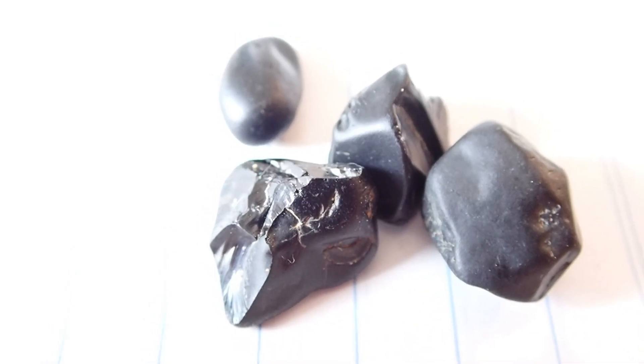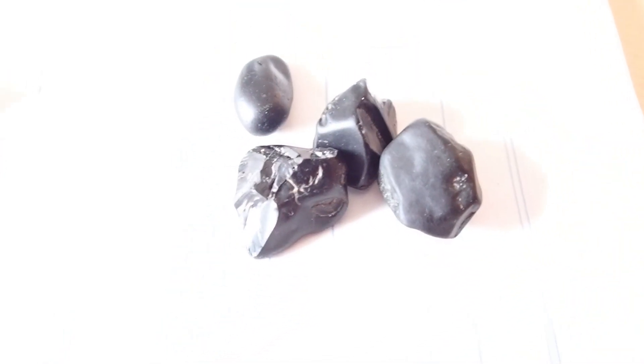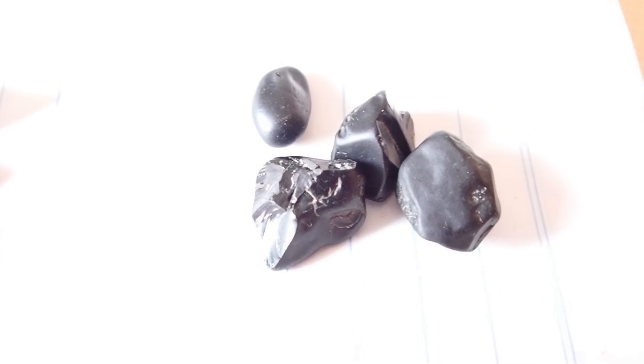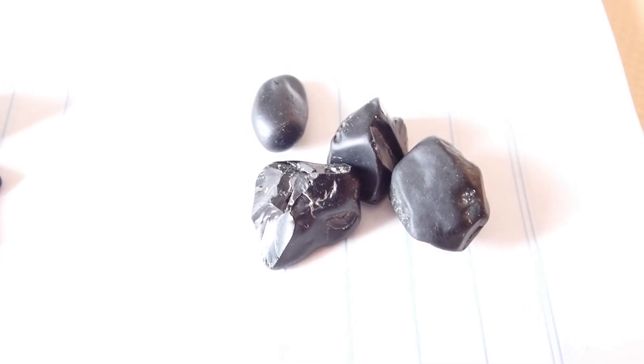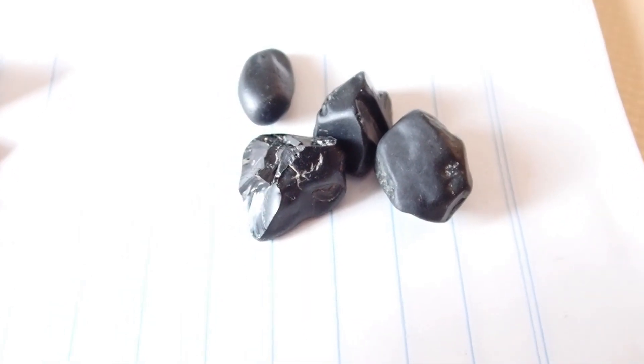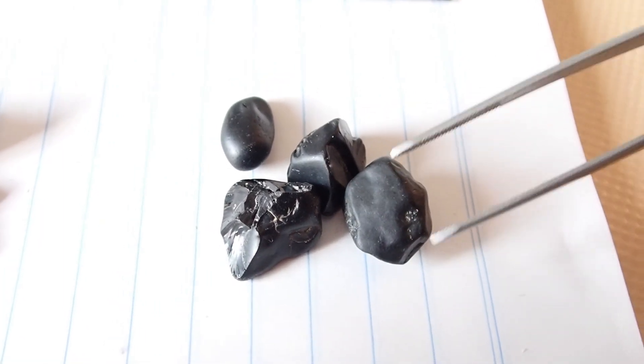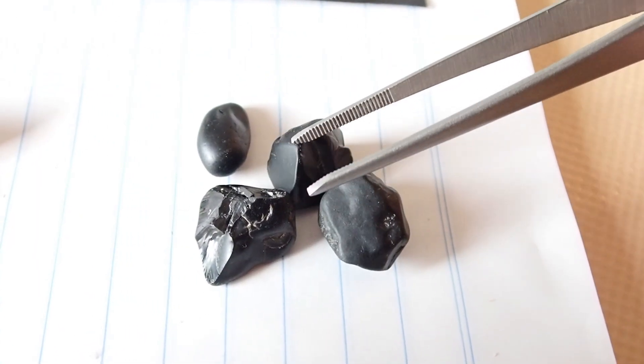Ahoy and welcome to Secret River Tours show and tell. Today I thought I'd give people an idea of the sort of gemstones that we find when we go on tours. People often ask me what sort of gemstones do you find, Mark, so I thought I'd show you. These are spinels — these are actual gemstones.